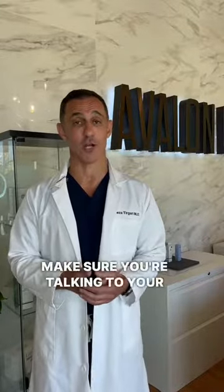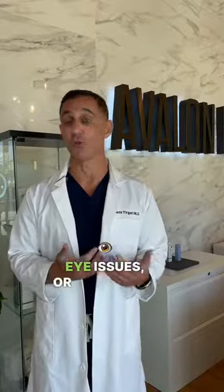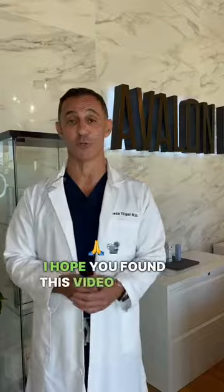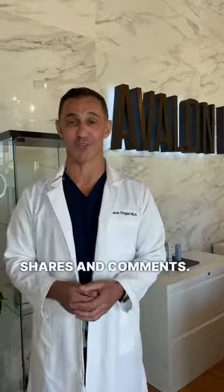You want to make sure you're talking to your doctor, of course, if you have any serious eye issues or new onset vision changes. In the meantime, I hope you found this video useful. I look forward to your likes, shares, and comments. Stay tuned for the next one.